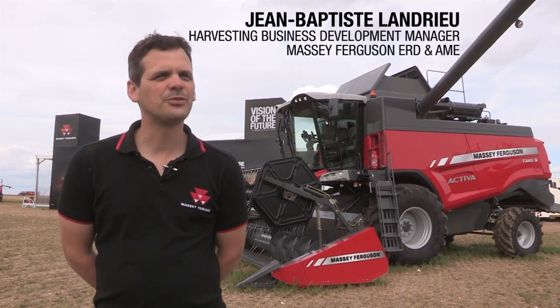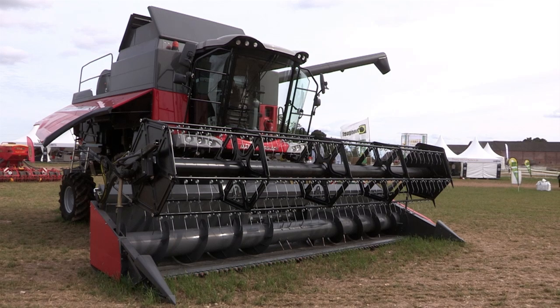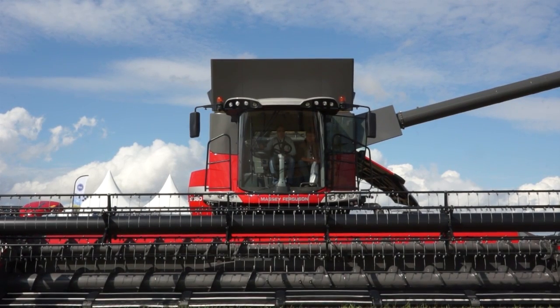At Vision of the Future, Massey Ferguson Spratt introduced their whole harvesting range. This range goes from the smaller Activa S, which is brand new for 2015, up to the Delta Hybrid Combine.